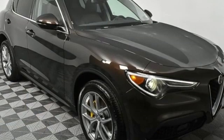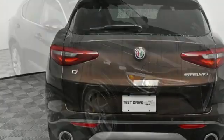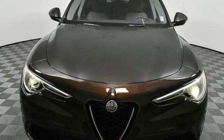Doors and push button start proximity key, dual zone climate control, front and rear parking sensors, and automatic transmission — the boldly innovative Alfa Romeo.